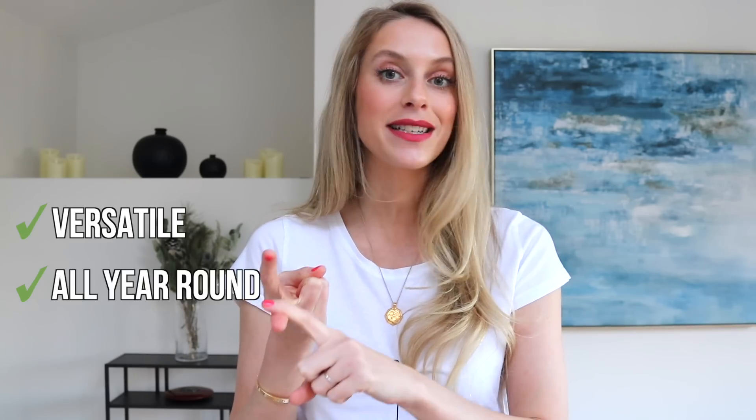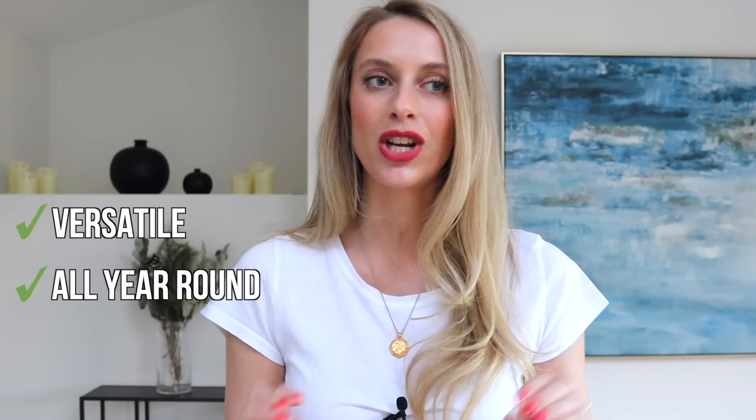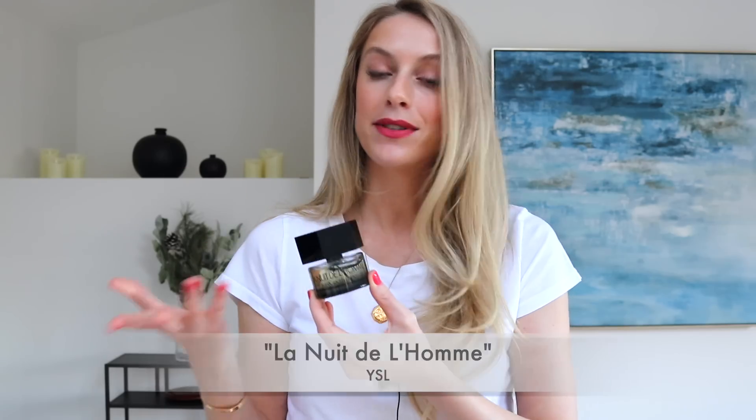The first fragrance you'll need is an everyday scent. This is going to be a versatile perfume that you can wear 365 days a year, all four seasons, and one very important thing — you can easily transition from day to night. So you can wear it to the office, in more casual settings, and if you have drinks with friends, family, your girlfriend, whoever it may be. The designer I would recommend that pretty much does it all is La Nuit de l'Homme by Yves Saint Laurent. It is a staple, and if there's only one perfume you should get, I would recommend La Nuit de l'Homme.